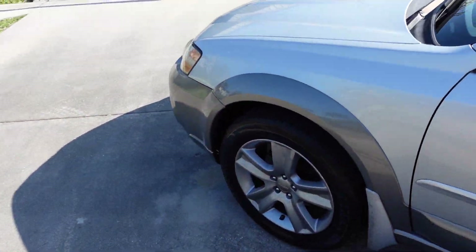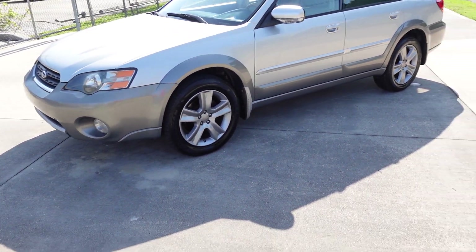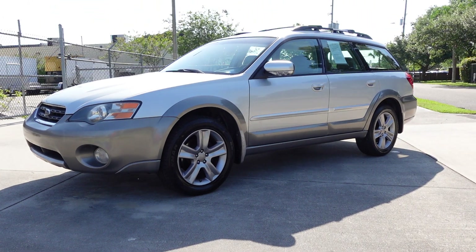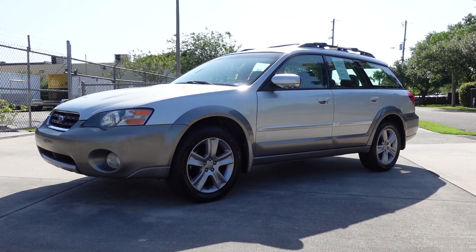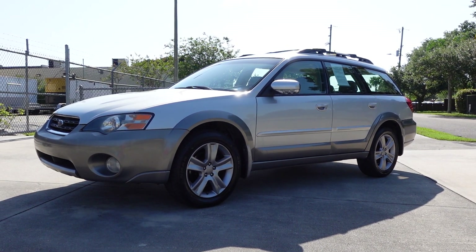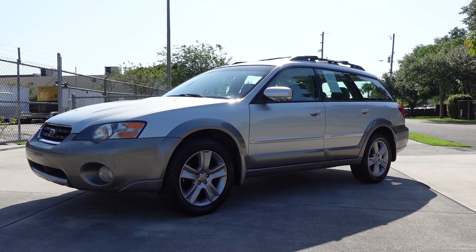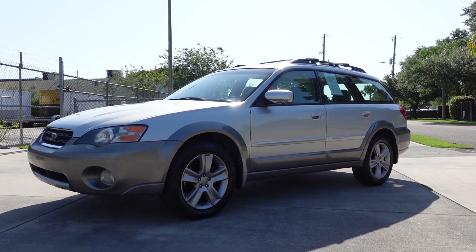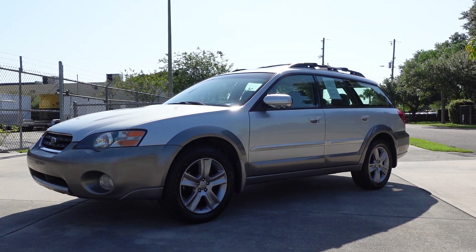Come on down and see us — we are Subaru Specialists with a Subaru Specialist shop. If you're looking for your next ride, look no further than this beautiful 2005 Subaru Legacy Outback Wagon LL Bean Edition. You can find this Subaru exclusively on our website at meticulousmotorsinc.com. Please rate and subscribe to our YouTube channel, like or comment on any of our videos — your feedback is much appreciated. Thanks for watching, and we'll see you next time.